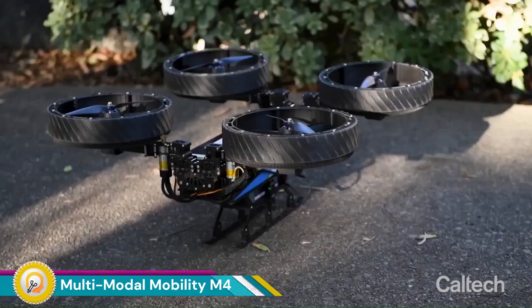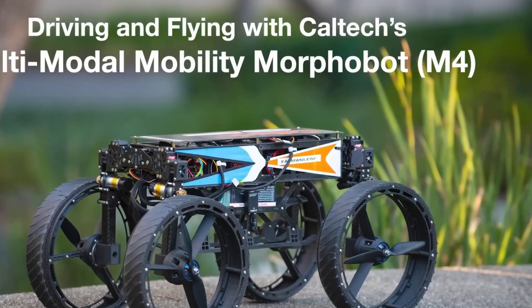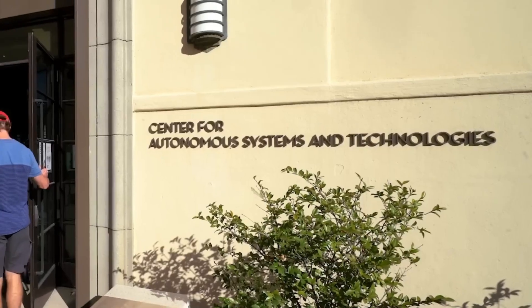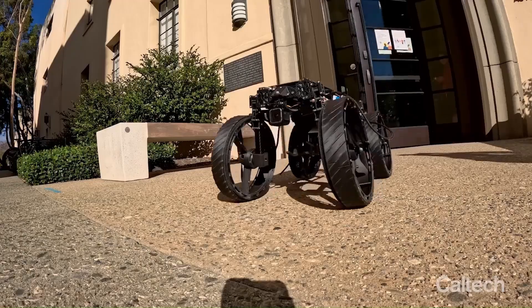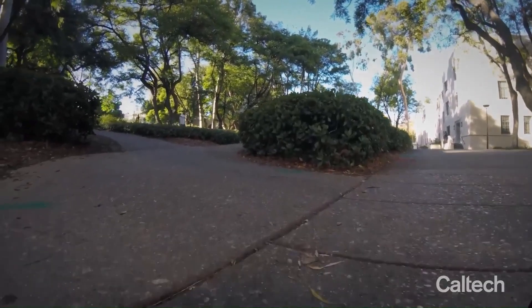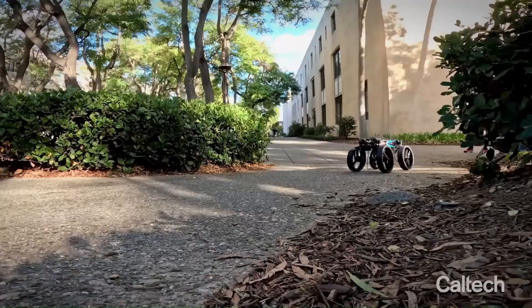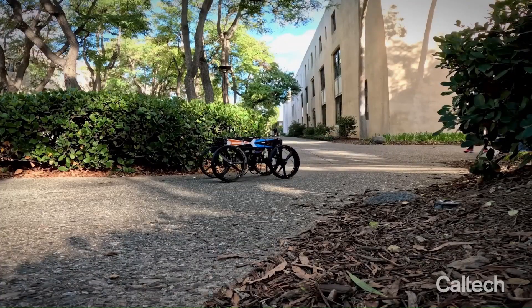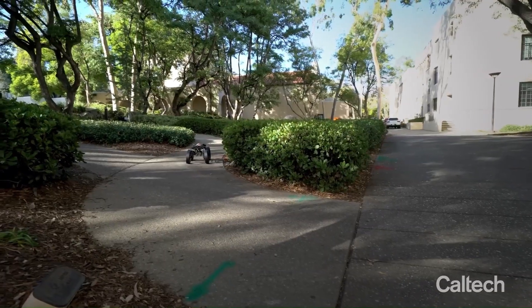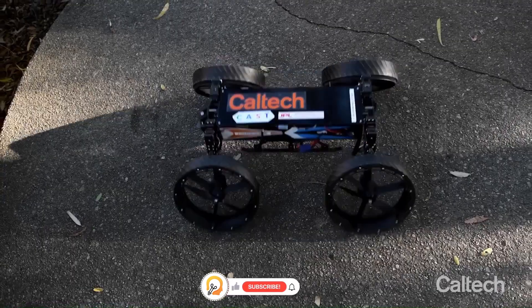The Multimodal Mobility M4 is an innovative transportation solution designed to address the growing need for flexible and efficient mobility in urban environments. As cities become increasingly congested, the demand for versatile and adaptive transportation options is rising. The M4 meets this need by offering a seamless blend of different transportation modes, allowing users to switch between them effortlessly depending on terrain, traffic conditions, and personal preferences.